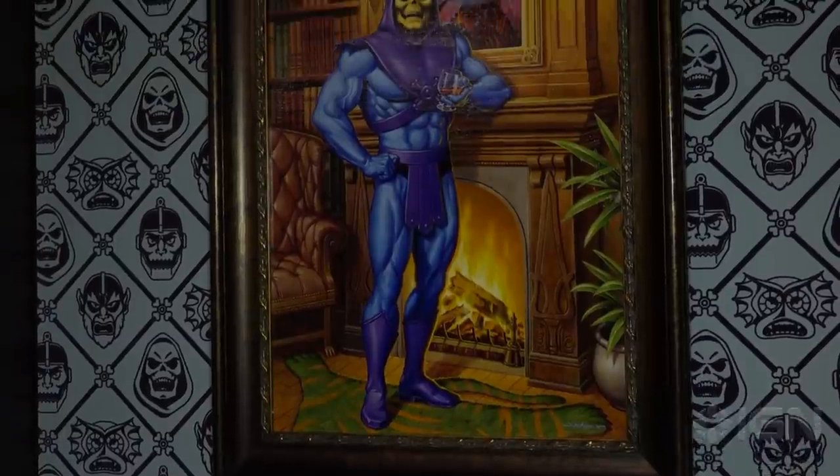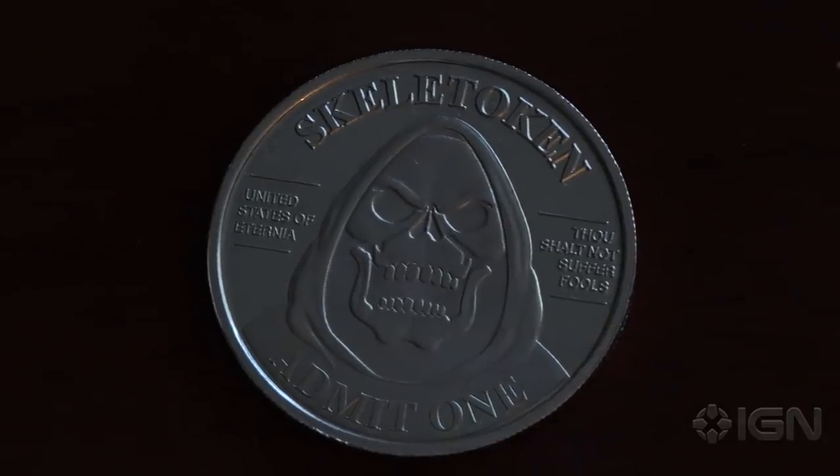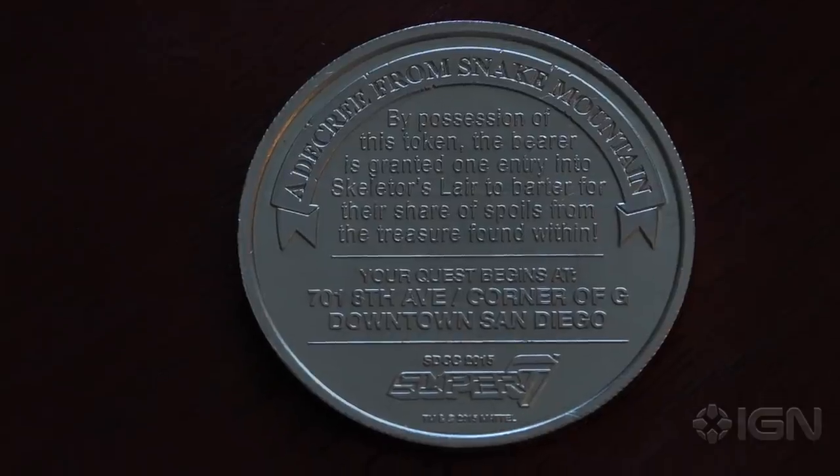How the hell did this thing come together — did you steal a store? No, this is actually the store that we just opened in San Diego a couple months ago, and we thought it would be cool to just take over the whole space and turn it into Skeletor's Lair. The way I got in here was I earned this coin — there's a special limited edition Skeletoken at Comic-Con.